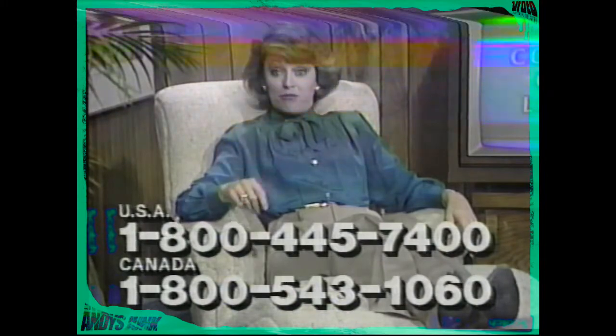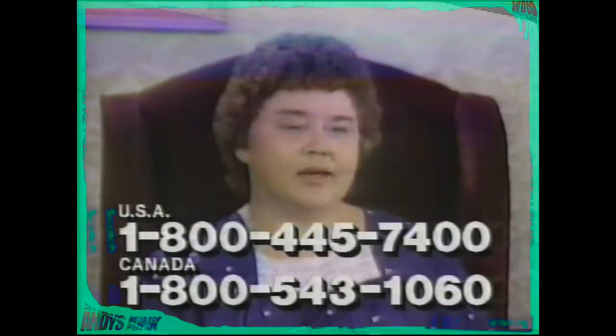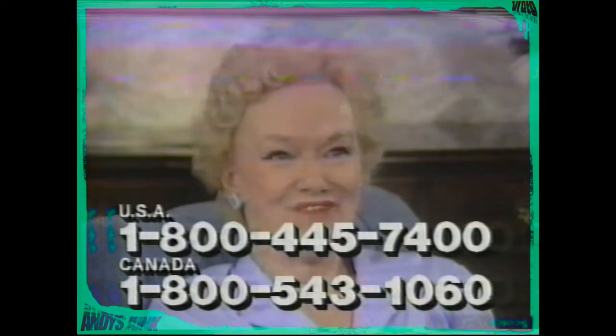We asked some Contour Chair owners if they'd recommend you call in for your free information about Contour. Here's what they said: 'I would send in for it myself right away.' 'Yes, by all means.' 'Call for the books — they're informative. I would advise everyone to call the number for these booklets because it has material that definitely would help anyone who has these kind of problems.' 'Pick up the phone and call — could be the best thing you've ever done for yourself.' 'Do it by all means. You don't know what you're missing if you don't have a Contour. Call and get all the information you can, because you'll never be sorry.'